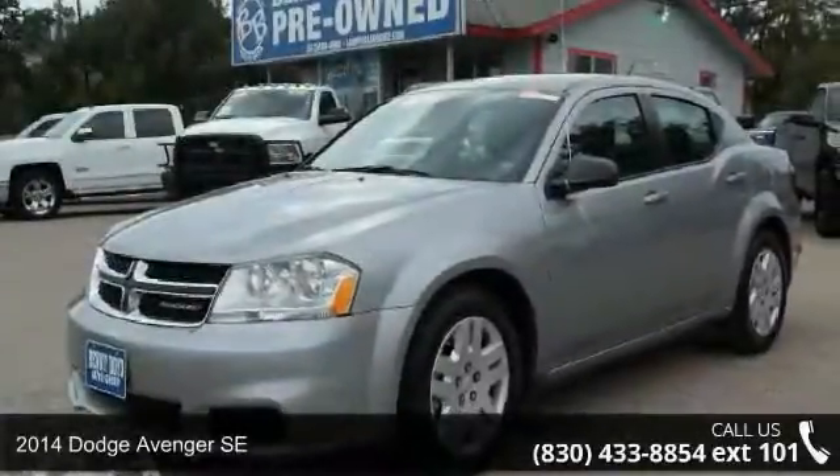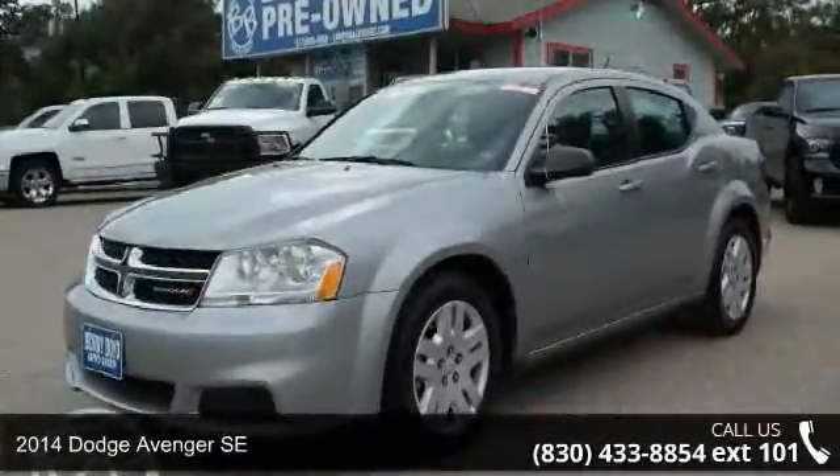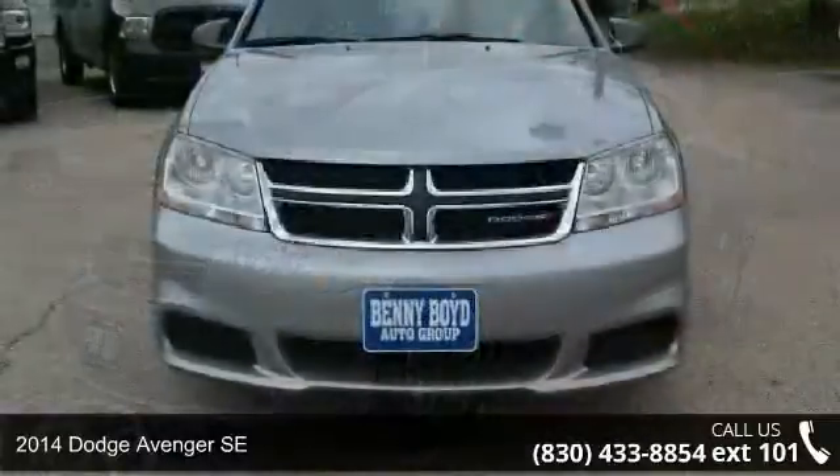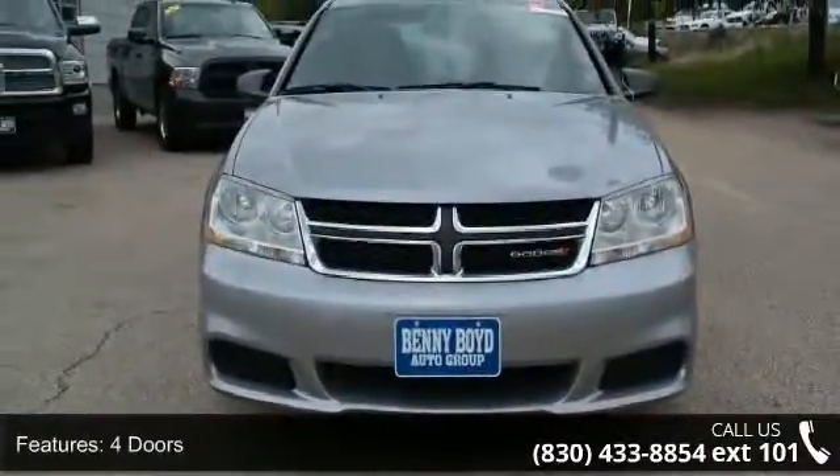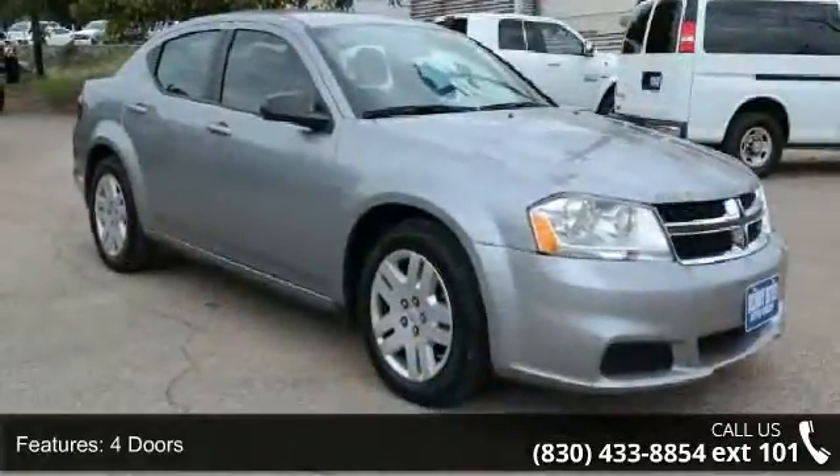Check out this 2014 Dodge Avenger SE. This may be the set of wheels you've been looking for. This vehicle comes with a reliable 4-cylinder engine, connected to a smooth shifting automatic transmission.